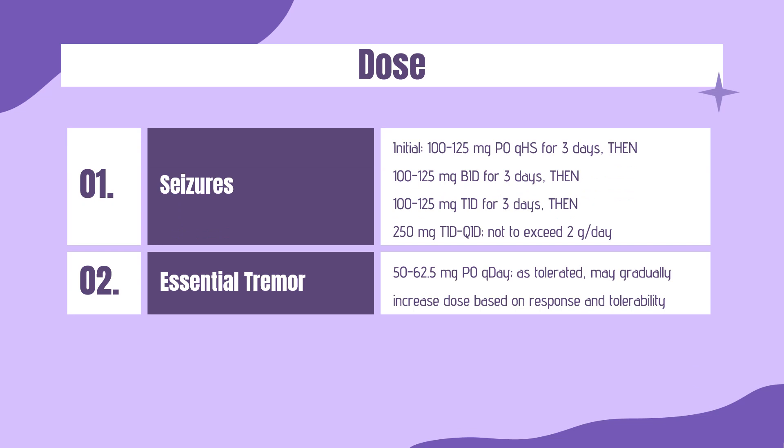Dose — Seizures (psychomotor, focal, and grand mal). Initial: 100–125 mg PO QHS for 3 days, then 100–125 mg BID for 3 days, then 100–125 mg TID for 3 days, then 250 mg TID–QID, not to exceed 2 g/day.